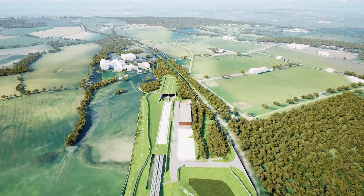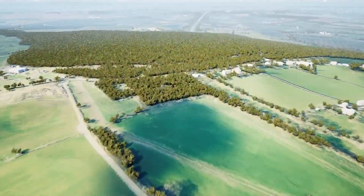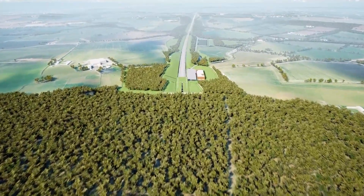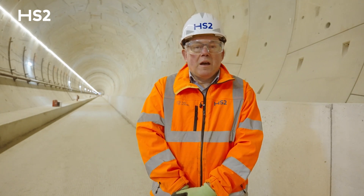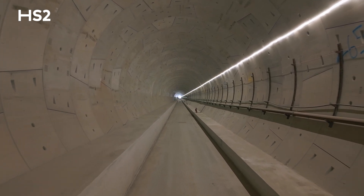The tunnel works are finished as part of the major civil works. Both ends still need to be completed with the portal and the MEP building, which will be outside the tunnel to control all the systems later on. The next step for this tunnel is for the rail systems contractors to come and install the tracks, and we will hand this section of the railway over to them to fit out the tunnel to suit the railway.